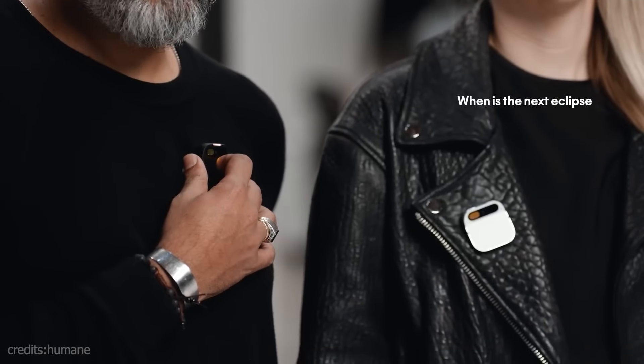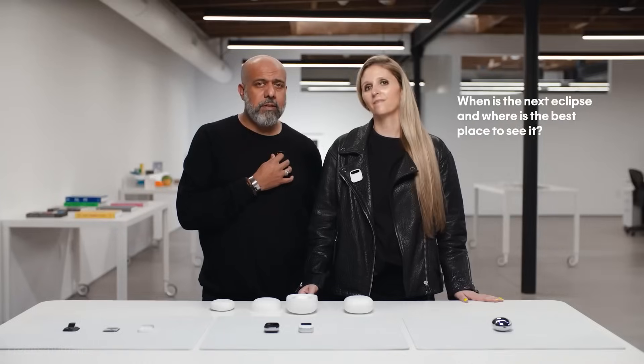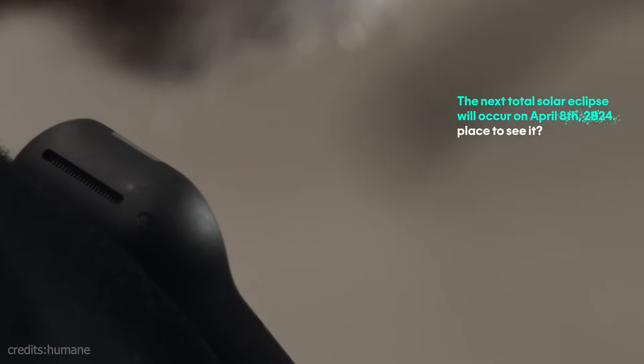When is the next eclipse? Where is the best place to see it? The next total solar eclipse will occur on April 8th, 2024. One of the best places to see it is Nazas, Durango, Mexico.